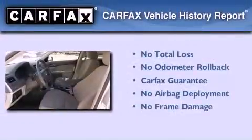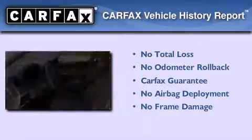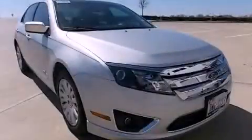Not to mention that this Ford qualifies for the Carpac's buyback guarantee. Please call us today for more information on this great vehicle.